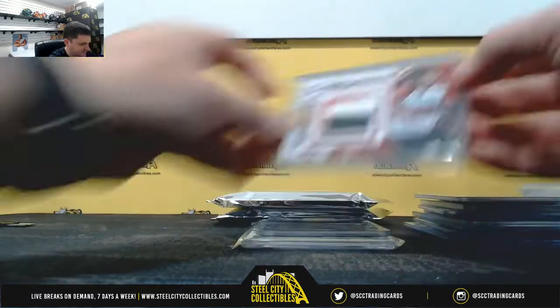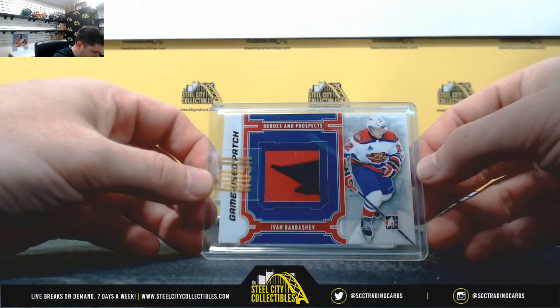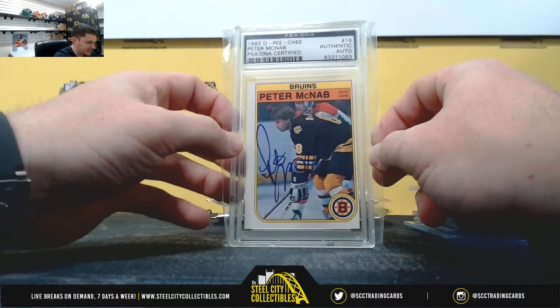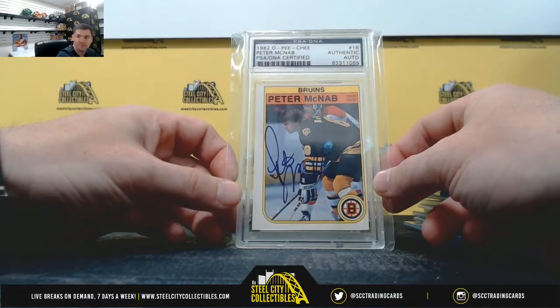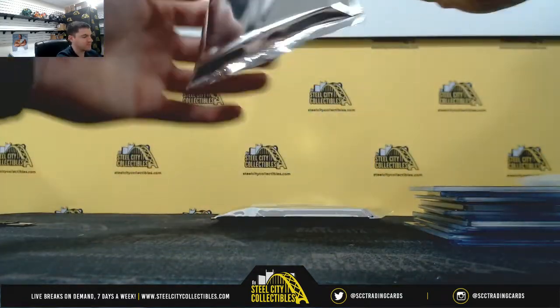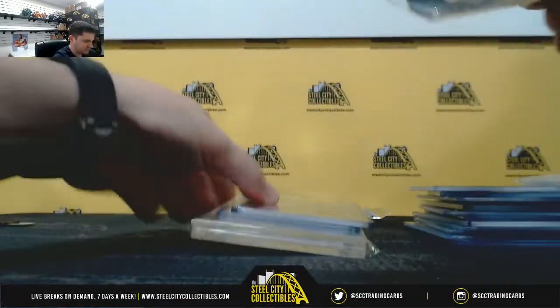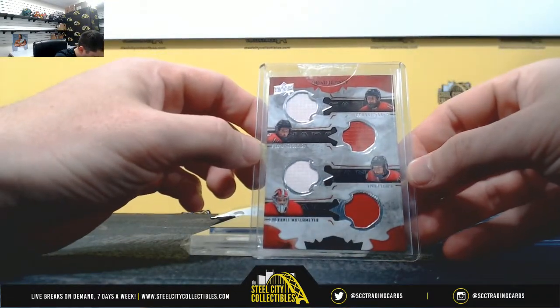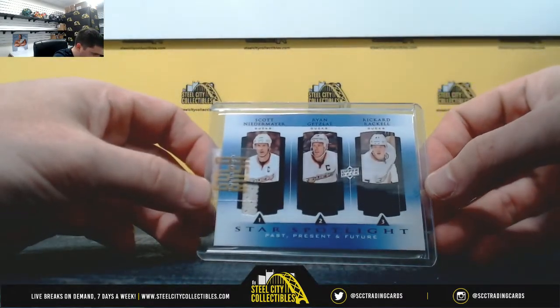Stuart Percy, Game Use Patch. Yvonne Barbasic. And Peter McNab, PSA DNA authenticated autograph from 1982 O-Pee-Chee. Quad Jersey.